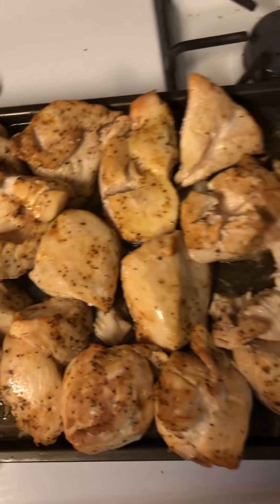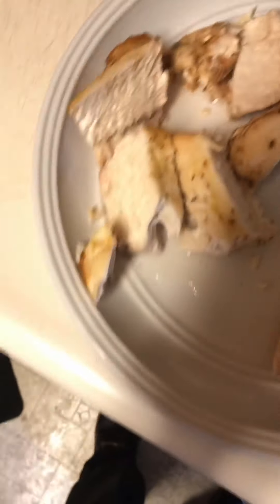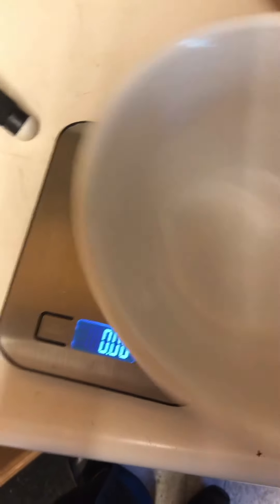Chicken is done. Wait to cut it because when it's really hot it breaks apart real easy. Right now you guys can see it's real nice and juicy — perfectly cooked, not too dry, perfectly well done. You can wait to cut it up — I typically do.